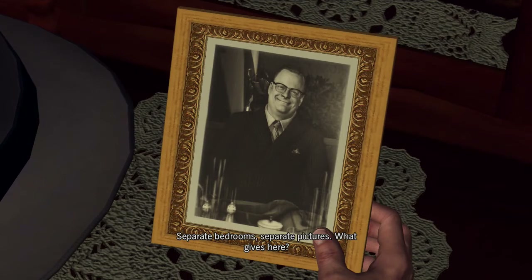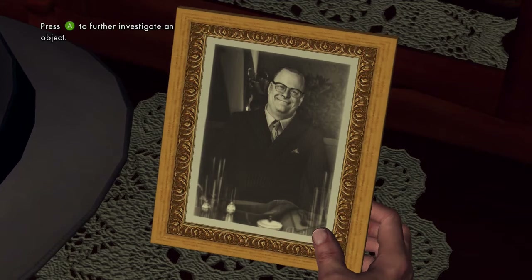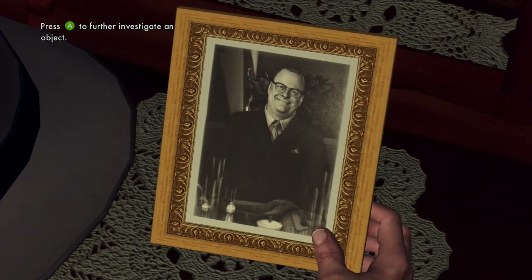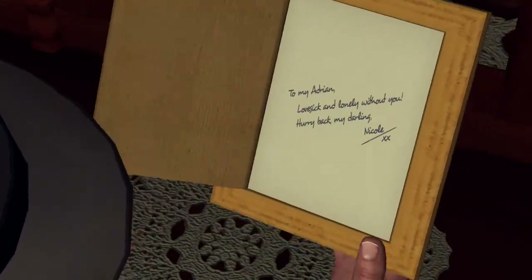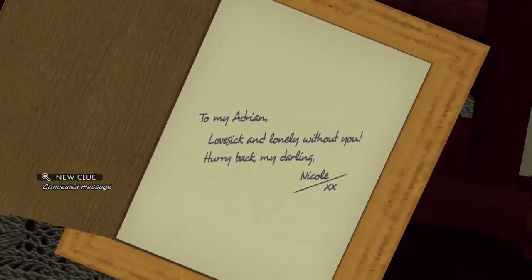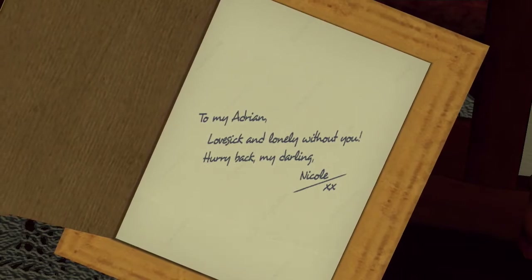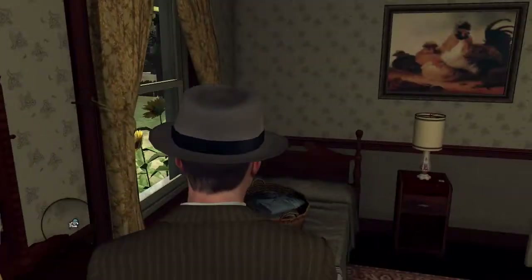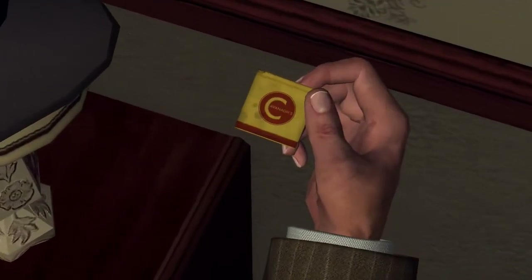Separate bedrooms, separate pictures — what gives here? There's actually something written on the back of the photo: 'To my Adrian.' This thing gets more and more interesting. There's one more clue in here. I don't think it's necessary since we already looked at it on the kitchen table or dining room table, but you can always look at this one too.